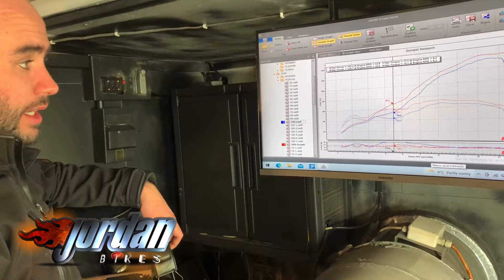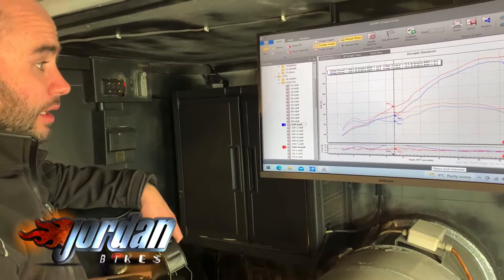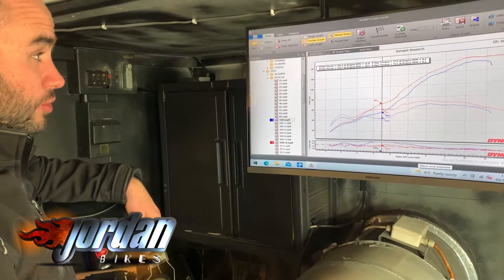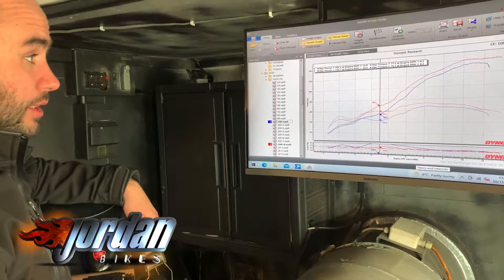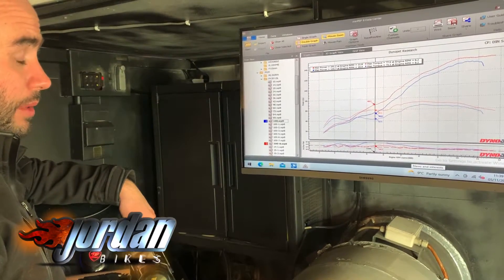We sorted the fueling out and did an ignition map as well, just removed all the restrictions. A little bit of work to the electronic throttle just to make it a lot smoother and more usable in all the rider modes, and we've got a final figure of 142 brake horsepower — a very good result with a full system and the baffling still in.